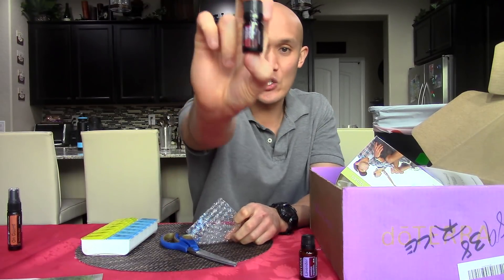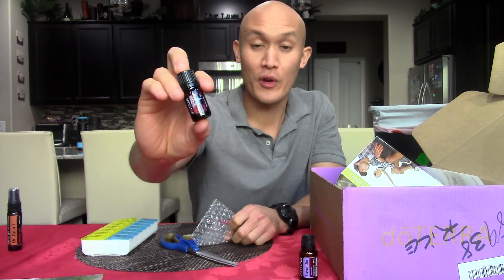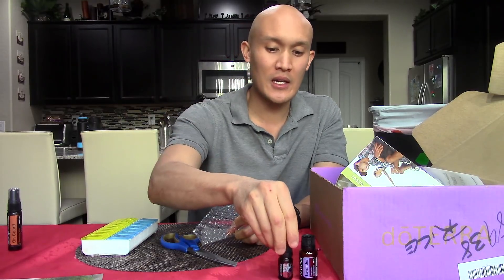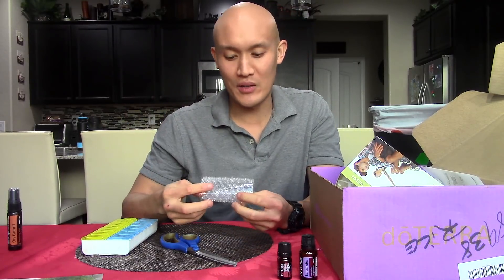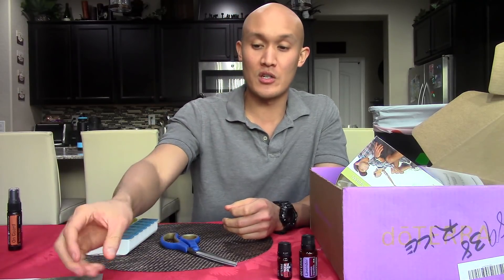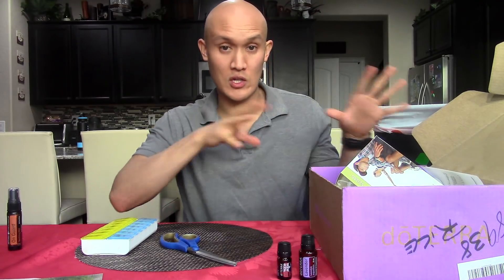This is the Holiday Joy Blend — this was what I got as a free product of the month. For any 125-point order, you get that for free, and it's usually like $10 to $15 in value, which is really cool. You also get shipping rewards and a percentage of your points back each month — I covered that in my doTERRA LRP video, so you can check that out as well.